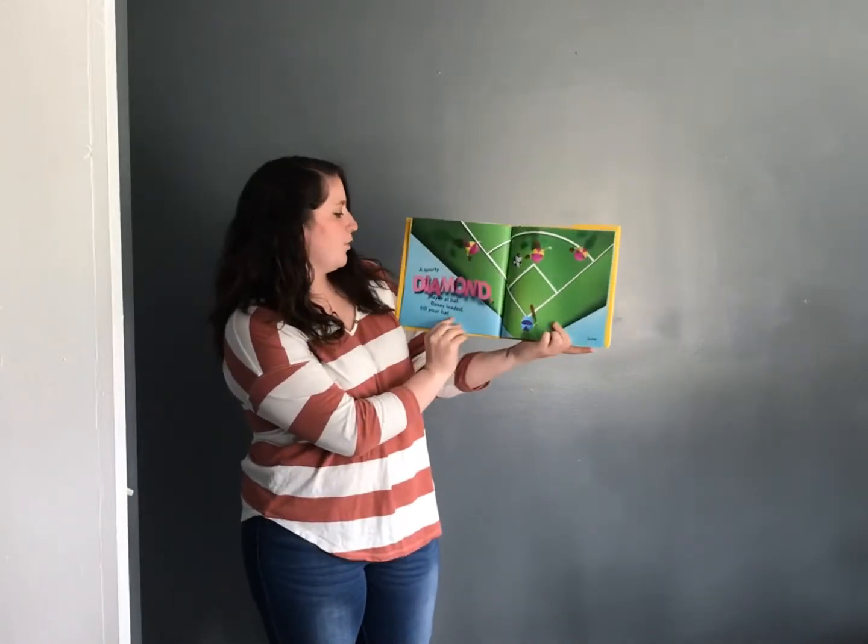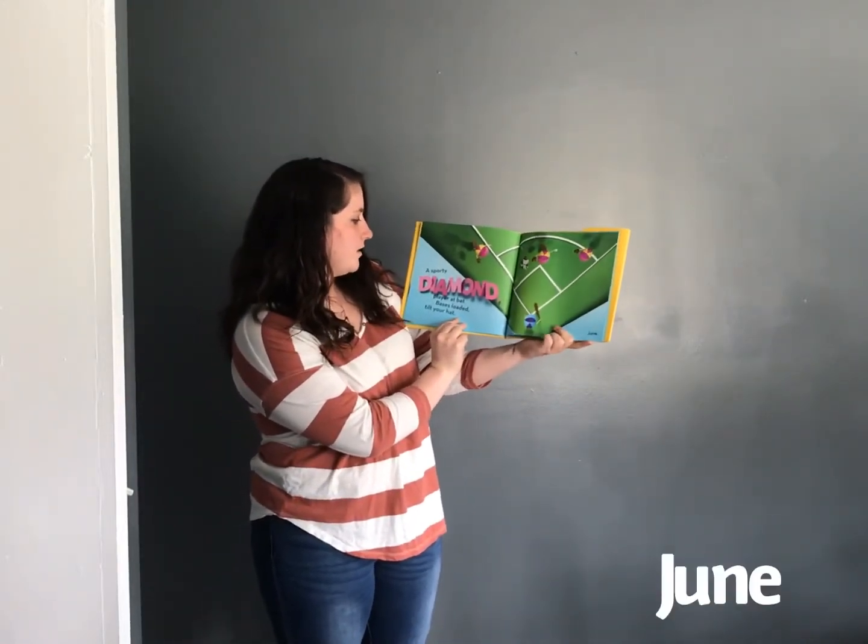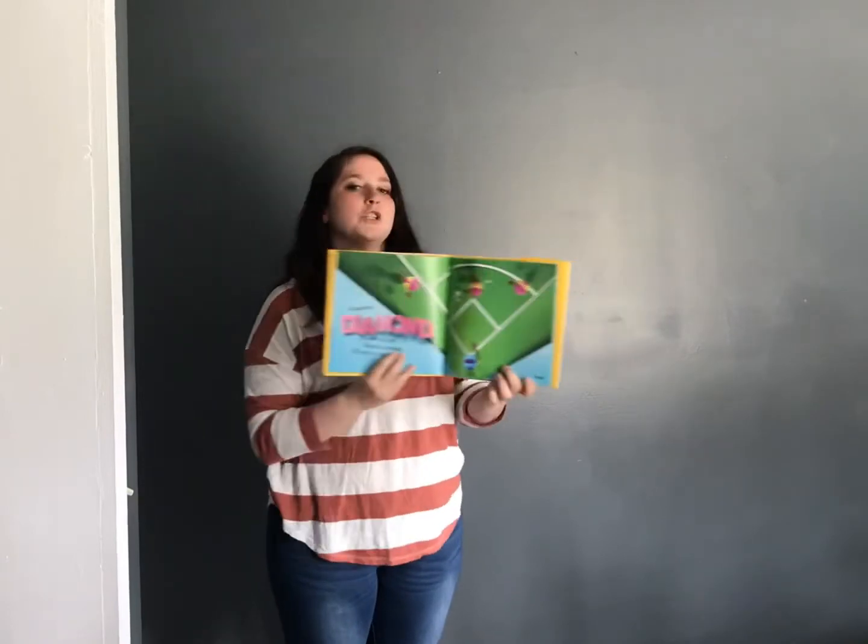A sporty diamond, player at bat, bases loaded, tilt your hat. June.